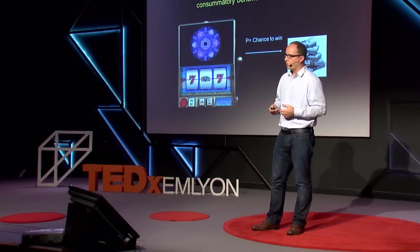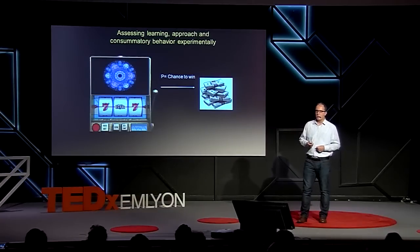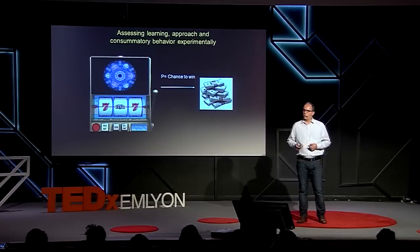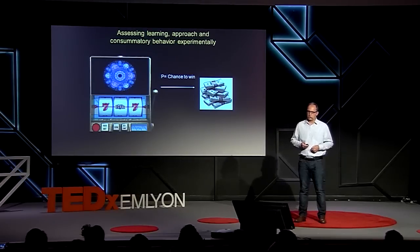This is a general mechanism that we have studied in humans using a very similar approach. Here we do not use juice or food reward as in animal experiments, but we use, for example, a slot machine experiment where different types of fractal stimuli predict monetary gains with a certain probability. Using this type of paradigm, it is possible to distinguish different functions of reward — such as learning, approach, and consummatory behavior.